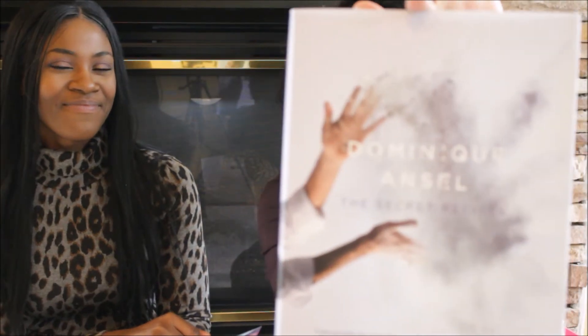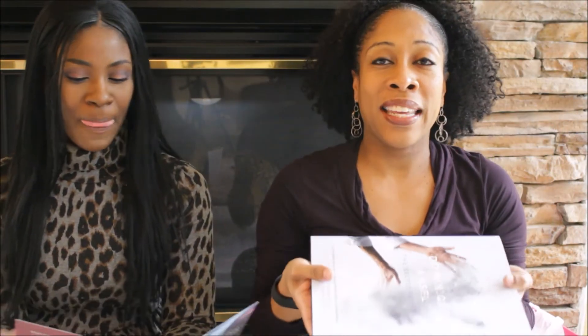So there you have it, folks — those are all the items in this POPSUGAR Must Have box. I'm very excited, I can't wait to start using it. Thank you for watching, Coco thank you for helping me. As always, like, comment, share, and if you like my video please subscribe. Until next time, talk to you later, bye!